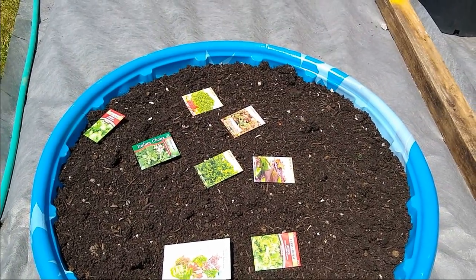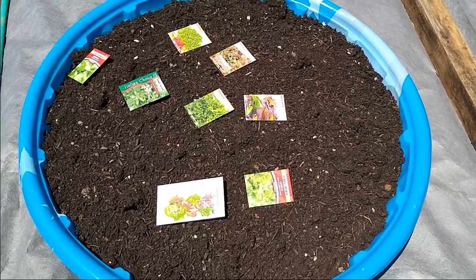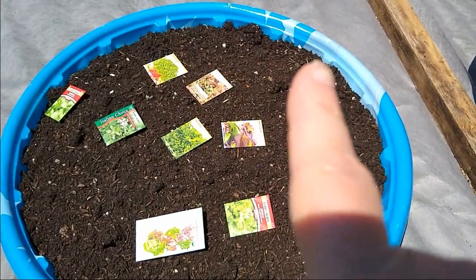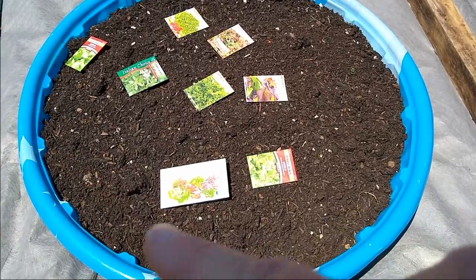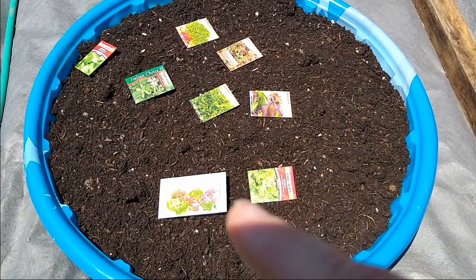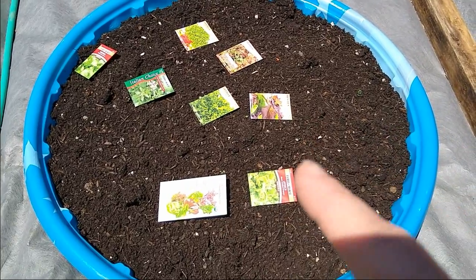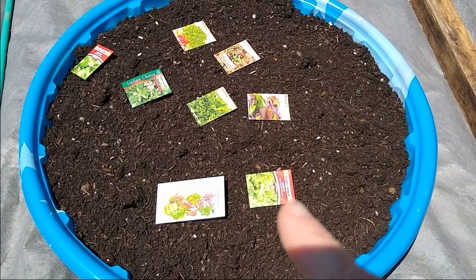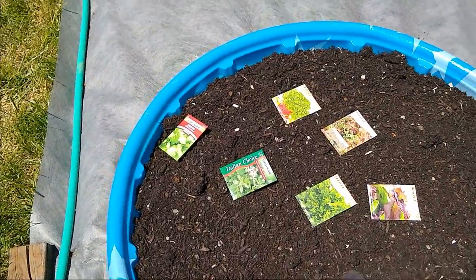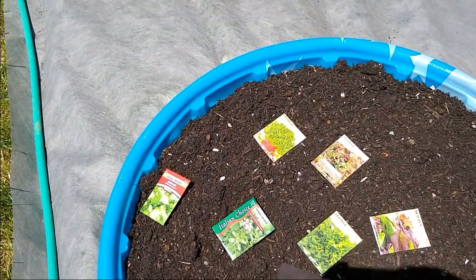Over here we have a kiddie pool. These are just the cheap ones you can buy at Walmart. You can see this one kind of had a flag pattern on it. I got them two summers ago when I was babysitting and the kids used them and loved them and played in them a lot.